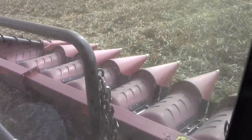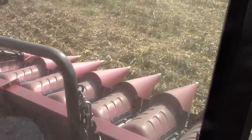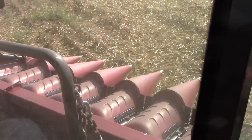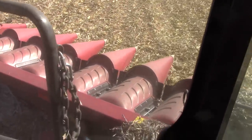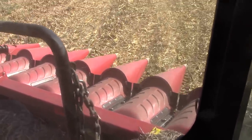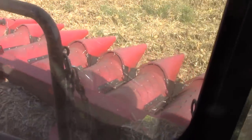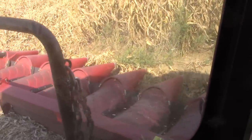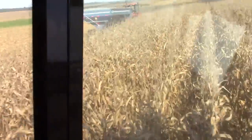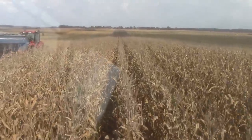The Case IH 4416 16-row 30-inch corn head harvests over 40 feet of corn per pass. You can see the chains down there — they gather and snap off the ears of corn. There are divots in the header and the snouts to help the ears of corn roll into the auger. Looking out, you can see all 16 rows of corn.